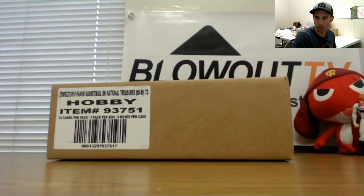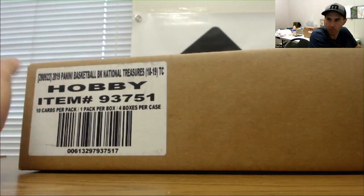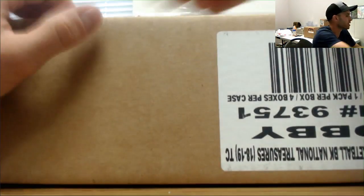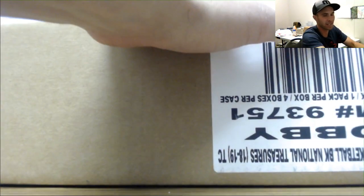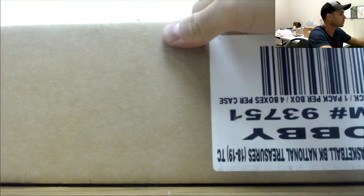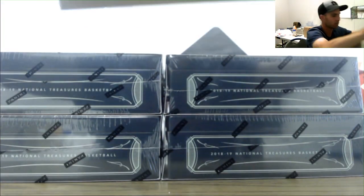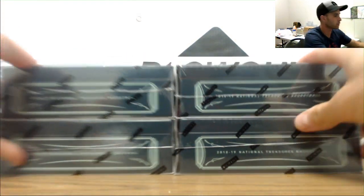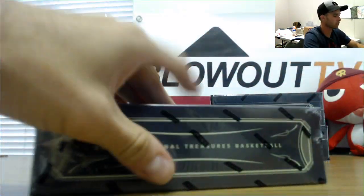Alright, happy Monday — we've got some NT basketball here, doing this as a PYT with a secondary portion left side serial number where the teams have went unsold, plus the Mavs. Good luck to everybody, hopefully get you some good stuff. Box number one.